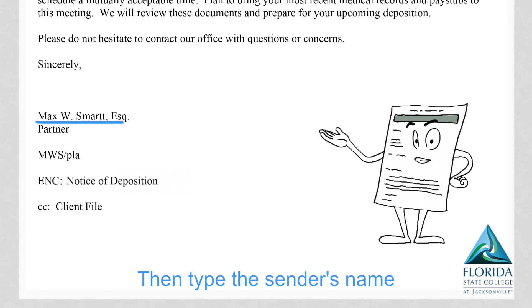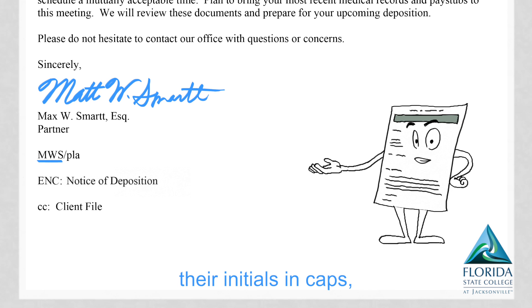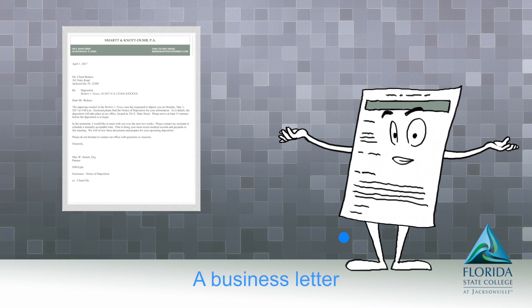Then type the sender's name, but leave space for them to sign. Their initials in caps with yours lowercase behind. If documents were added, write 'E and C.' That's a business letter — very elementary. A business letter is always the same — you start off at the top with the company name.